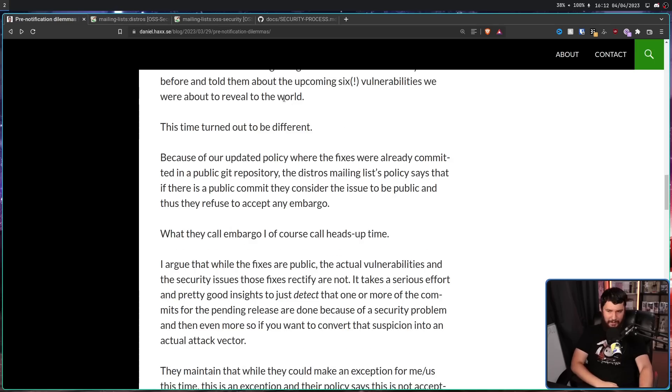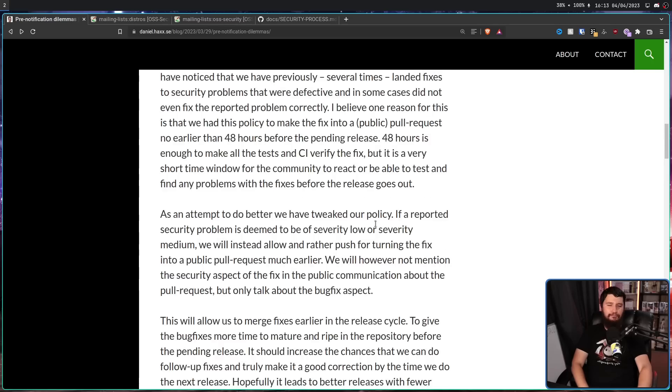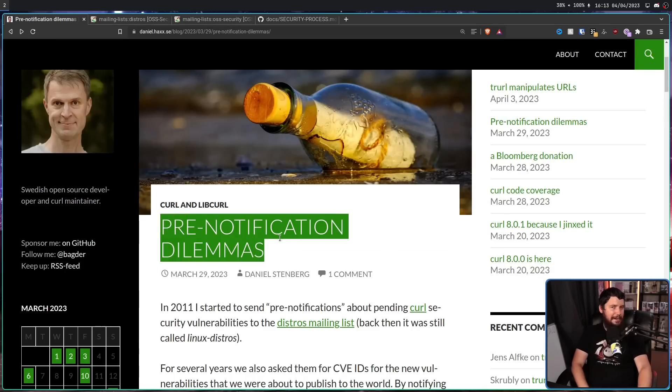So he decided to shoot his shot anyway. What they call an embargo, he calls 'heads up time.' He argues that while the fixes are public, the actual vulnerabilities and security issues those fixes rectify are not — nobody's written a blog post about them, nobody's talking about them, they're still only contained within the repo, there's no public CVE. The only way you'd know about the security issue is if you go and read the repo. It takes serious effort and pretty good insight to detect that commits for a pending release are due to a security problem, and even more so to convert that suspicion into an actual attack vector.